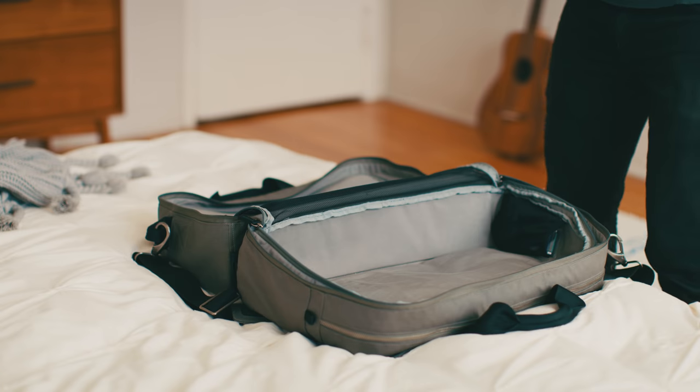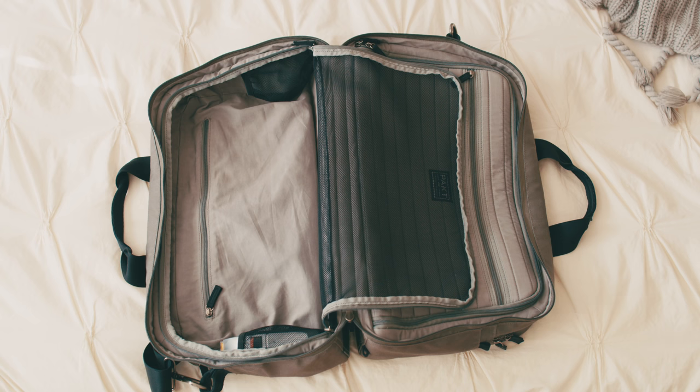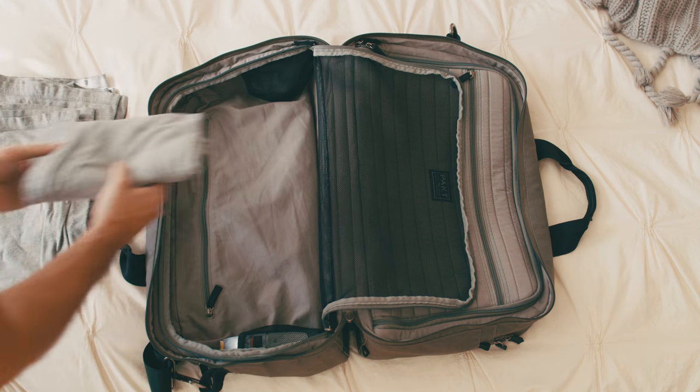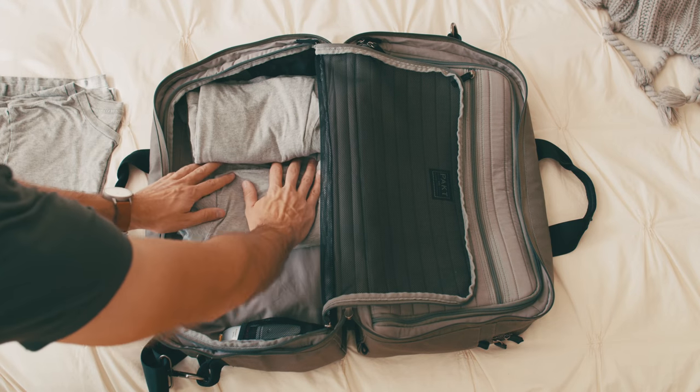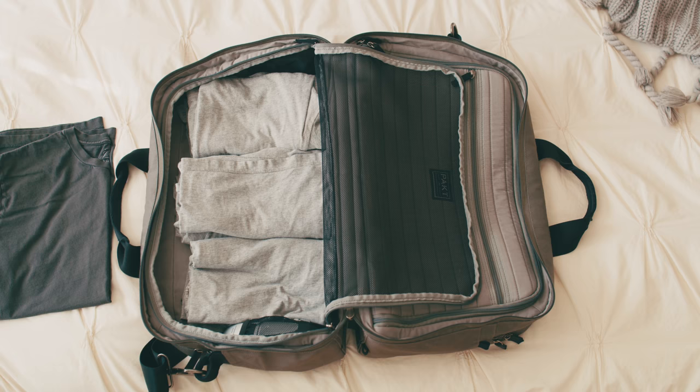Let's start packing. First, I'll tuck my beard trimmer and razor in this pocket. I'm going away for a week, so let's grab five gray t-shirts. And I might want to go out to a fancy dinner or something, so I'll bring a charcoal t-shirt as well.